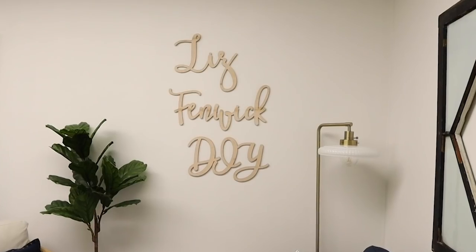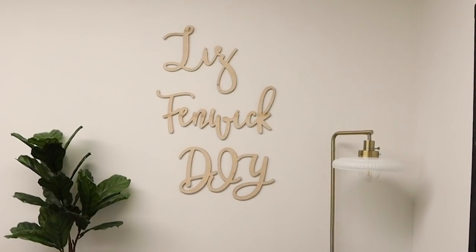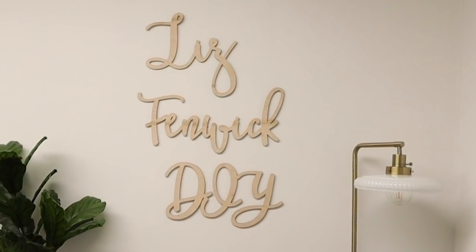My favorite thing in this room is a DIY sign I had made off Etsy. It's a thin piece of wood cut out with their machine — it took forever to get here, but I love it. I think it turned out great and it's a perfect little wall art piece for this little space.